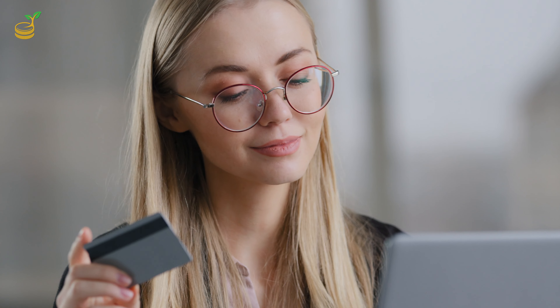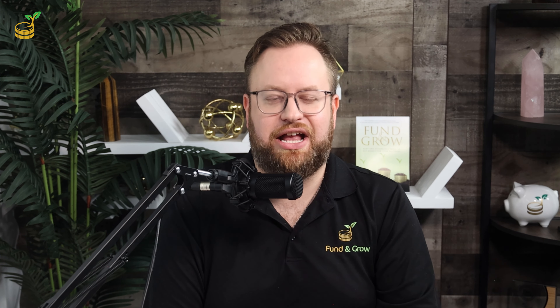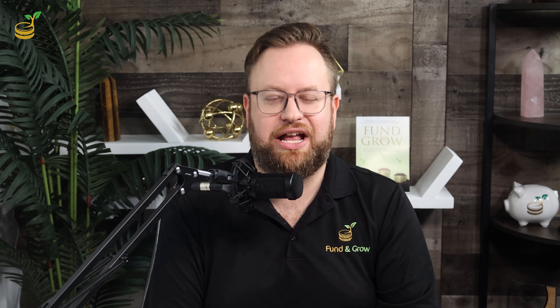That brings us to the end of this video on building business credit for your new LLC. As you continue to grow your business credit scores, you're going to unlock even more funding opportunities. If you found this video helpful, be sure to give it a thumbs up and subscribe to the channel for more content to help you start and grow your business. Thank you so much for joining me today. I'm your host, Zach Ritchie — I'll see you back here next week for a brand new video.